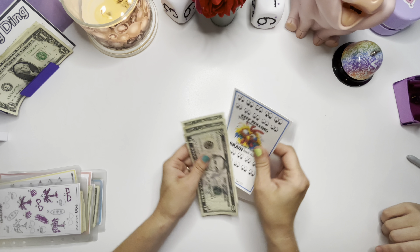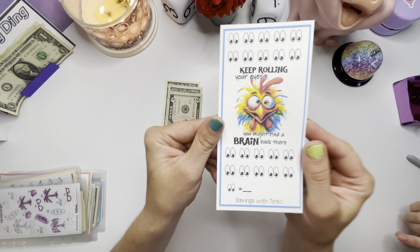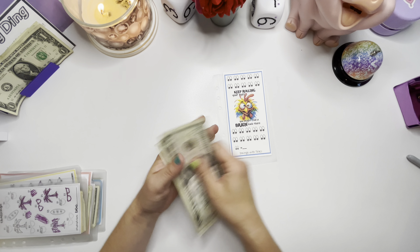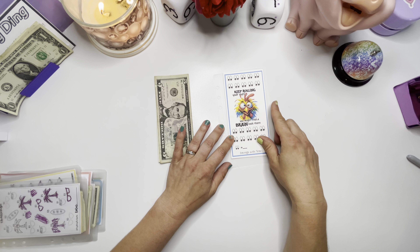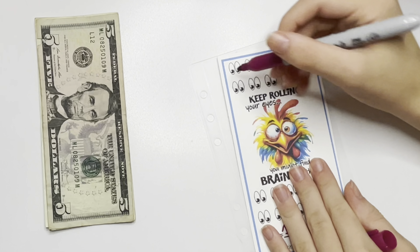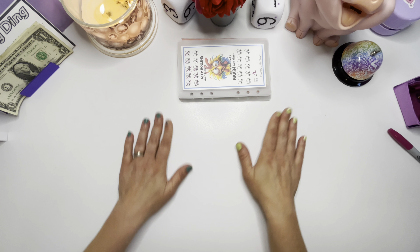Our last one is a new one that we're starting — this is from Savings with Tracy. And it is so funny — keep rolling your eyes, you might find a brain back there! All right, so we got $5, $6, $7, $8. We'll make these $1 each, so can you write a number one right there? All right, guys, that's it!